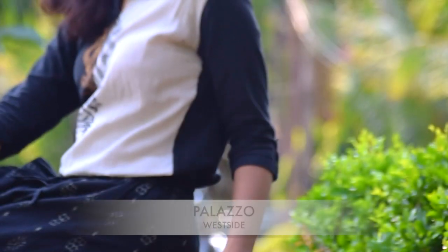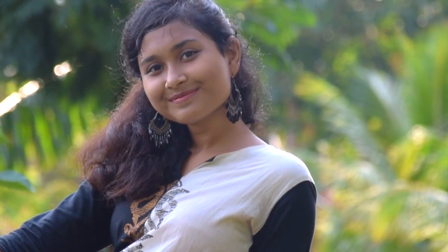For this look, I am wearing a kurti which I have tucked into my palazzo, and I have paired it up with beautiful earrings and sandals.